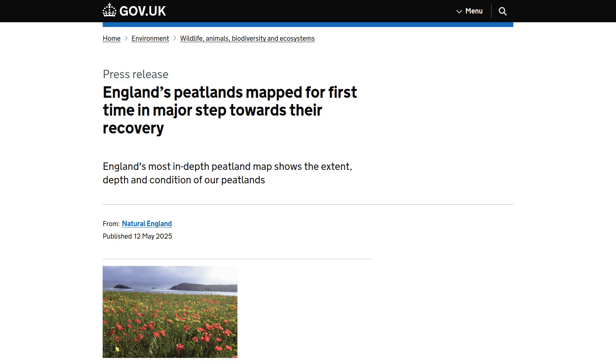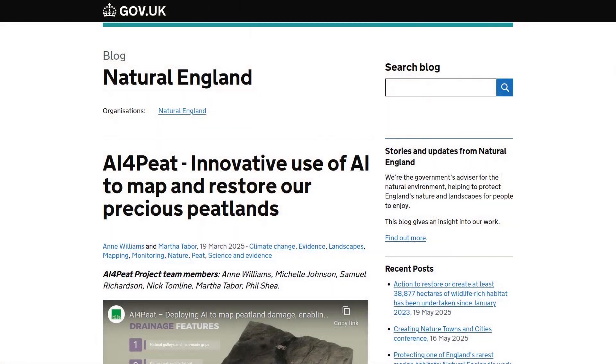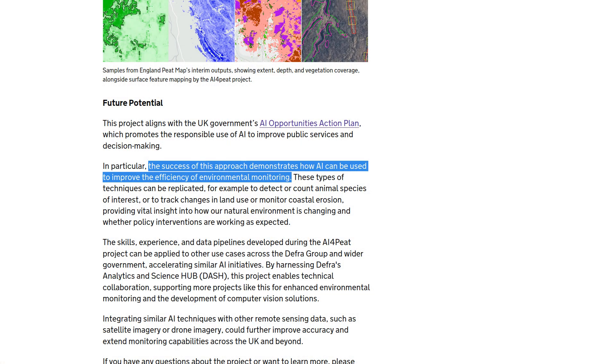Natural England released its official England peat map last week. This was the culmination of years of effort by a lot of good people working their backsides off to put together an important data set. A team called AI for Peat got funding from DEFRA, the Department for Environment, Food and Rural Affairs. They used aerial photography, satellite imagery, LIDAR terrain data and some existing data sets, and fed all of this into a machine learning model. They proclaimed the success of the approach demonstrates how AI can be used to improve the efficiency of environmental monitoring.